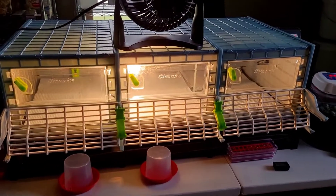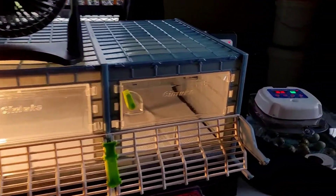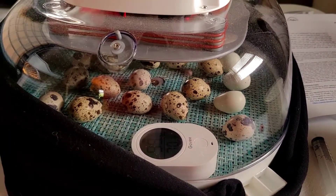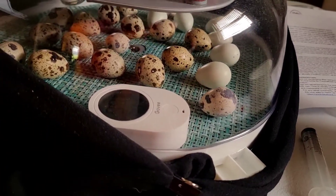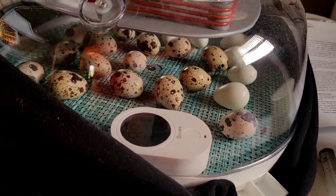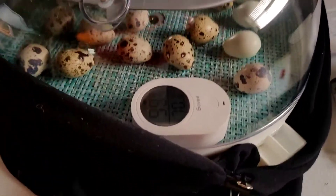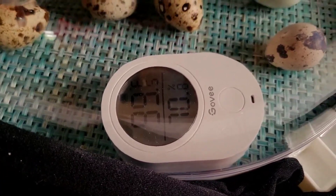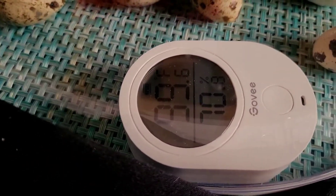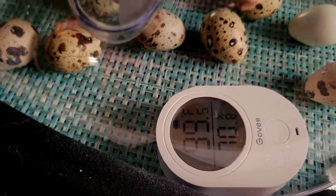Here is a shot of our brooder that's all prepared for catching the baby chicks. Today is lockdown — normally within 48 hours of hatch. Today is day 16 since they've been in the incubator. I took the rotating rack out and placed them on a breathable mat and brought the humidity up to 70. As long as it's between 60 and 70%, I'd rather see it at 75, but I can't seem to get it that high. Right now the humidity is at 70.8, so that's good. 99.5 or 99.6 is the perfect temperature.